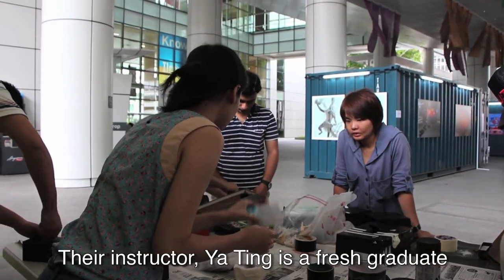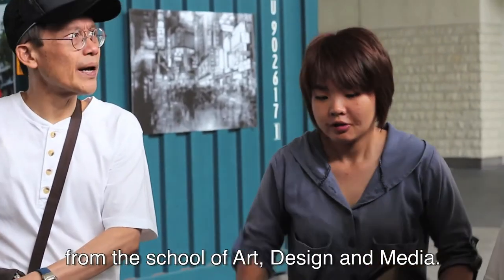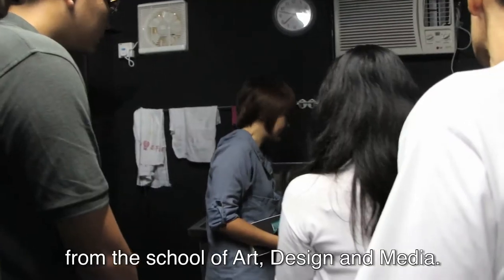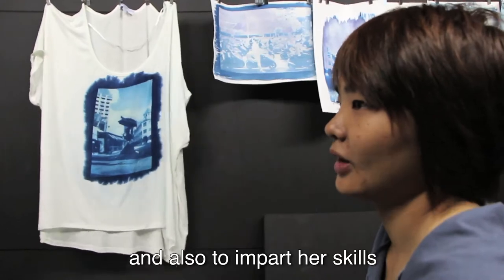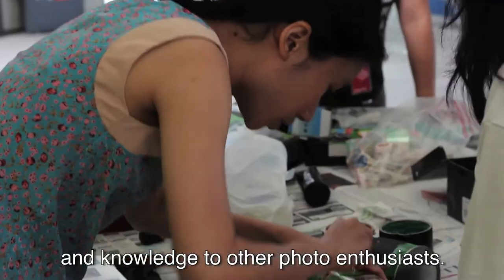Their instructor, Ya Ting, is a fresh graduate from the School of Art, Design and Media. She volunteered to host a workshop because of her passion for photography and also to impart her skills and knowledge to other photo enthusiasts.